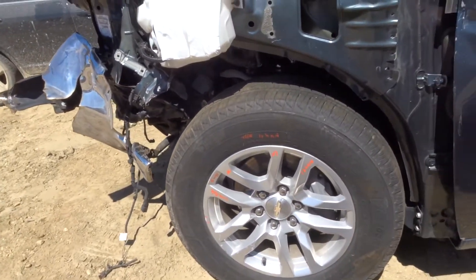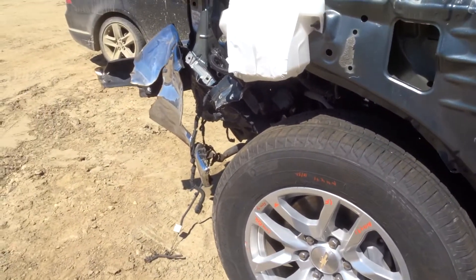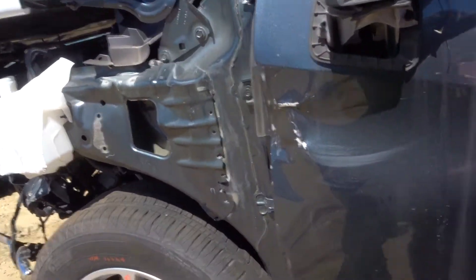The wheels have a couple of little chips in them, but the tires are brand new. Truck has 5,000 miles on it. They're 18-inch, 10-spoke. Got a B-pillar on the left side. Got a rear axle.